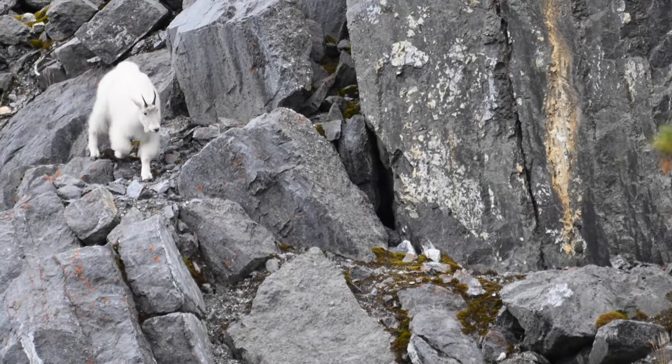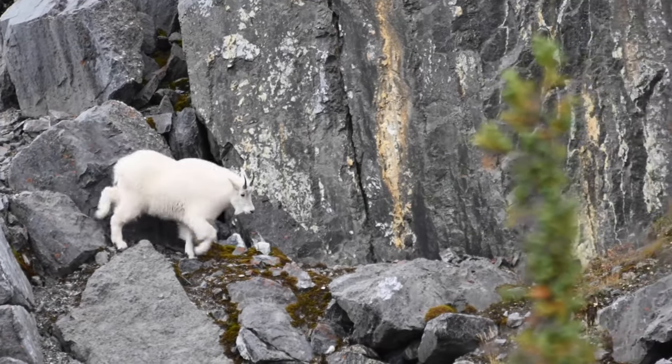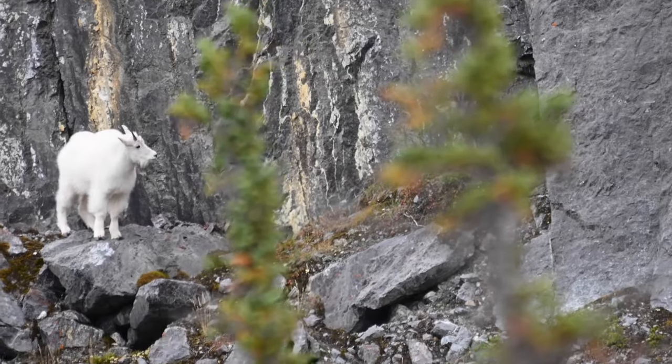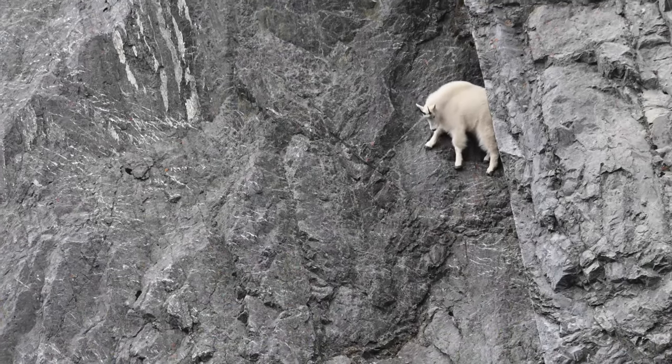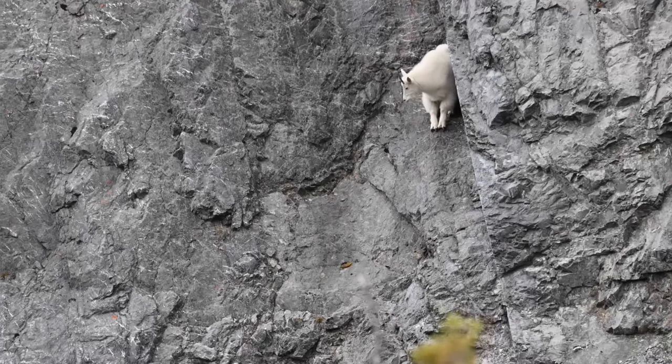Eons of evolution have endowed these goats with an impressive suite of adaptations tailored to their alpine habitat. Their specialized hooves, equipped with rubbery pads and sharp edges, provide unparalleled grip on sheer rock faces, enabling them to ascend and descend with remarkable ease.